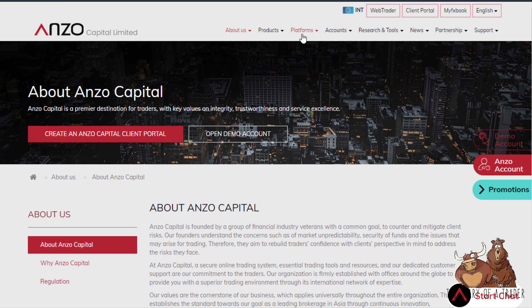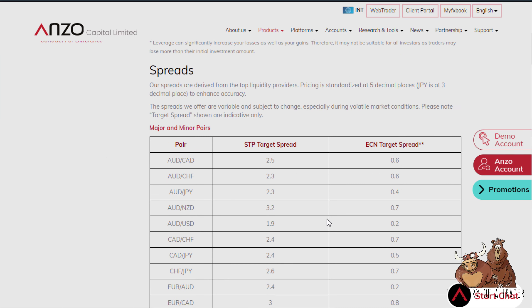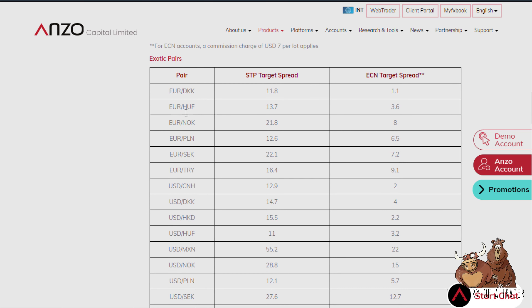Going back to forex, they offer plenty of currency pairs including exotic pairs — some of the more off-the-wall ones like the Hungarian forint/US dollar, euro/Turkish lira, euro/Polish zloty, and others.